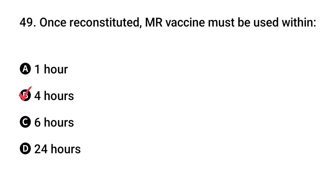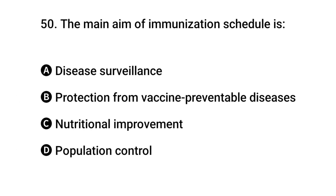Question 49: Once reconstituted, MR vaccine must be used within how long? The right answer is B: four hours. Question 50: The main aim of immunization schedule is? The right answer is B: protection from vaccine preventable diseases.